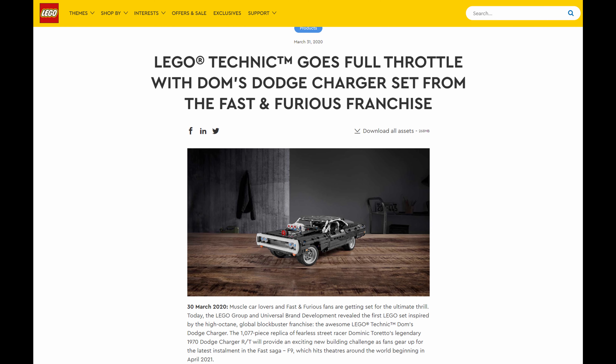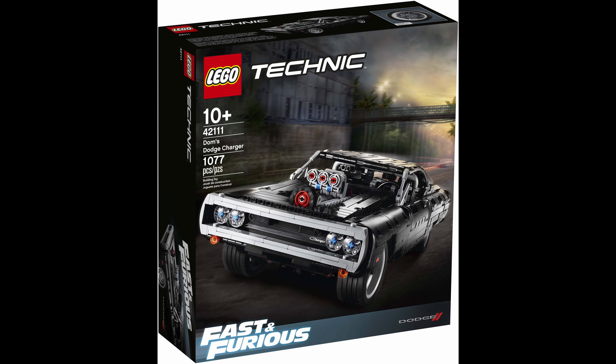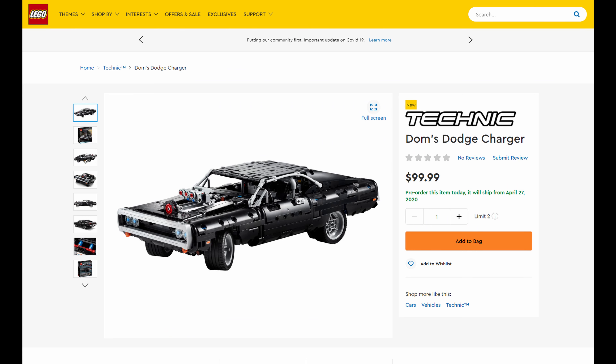Lego recently announced a new 42111 Dom's Dodge Charger, based on the Dodge Charger from the Fast and Furious movies. It contains 1077 pieces and retails for $100, and will be released on April 27th.